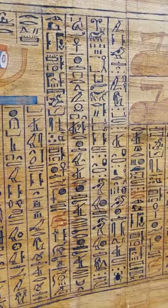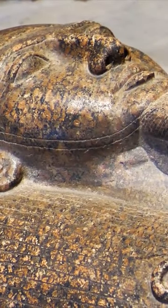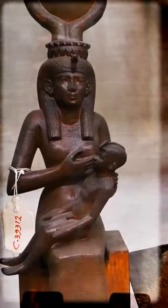This statue has been a mystery to Egyptologists for generations because it breaks all the rules. In ancient Egypt, a regular person couldn't even touch a king, let alone hold one like a baby.